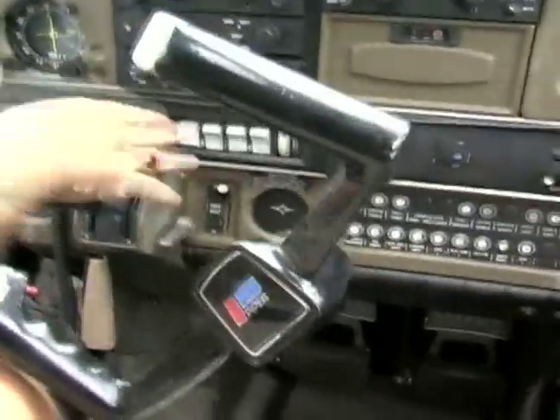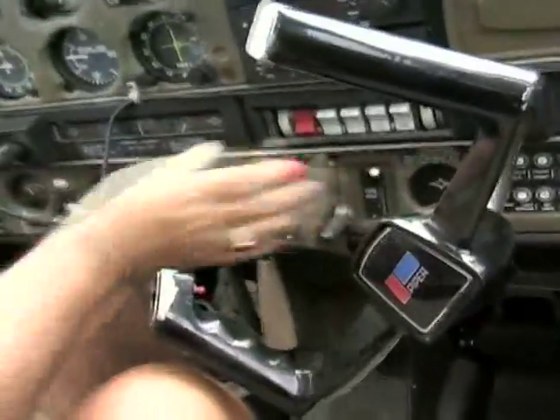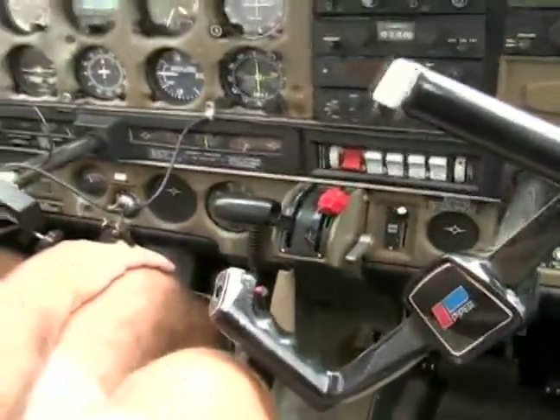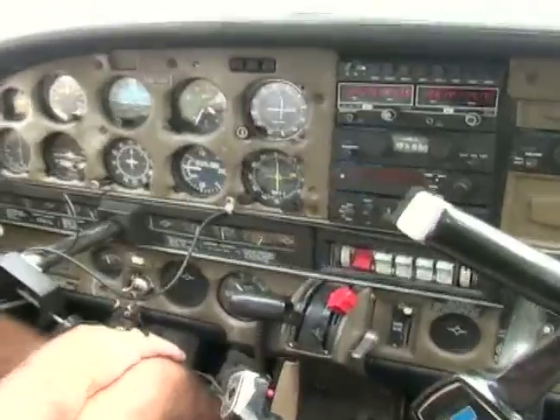There isn't a whole lot to do as we're taxiing down here. We do lean our mixture a little bit for the elevation that we're at. If we don't lean the mixture, we end up with plugs being fouled.